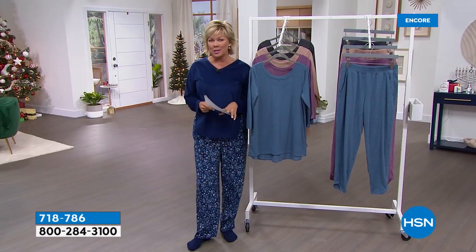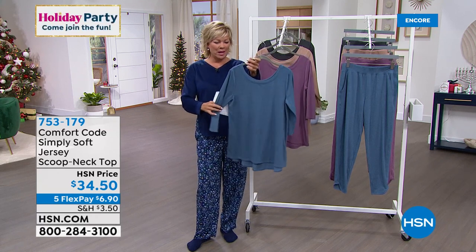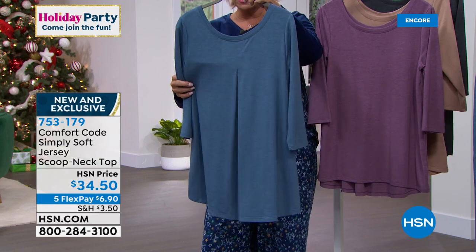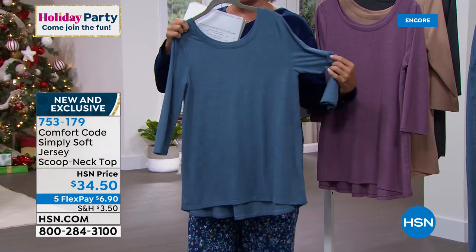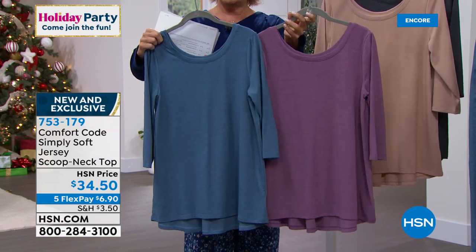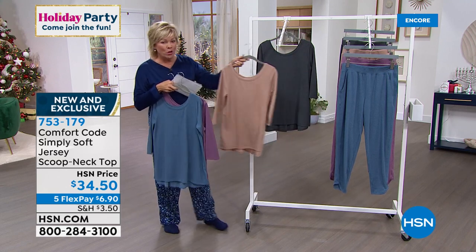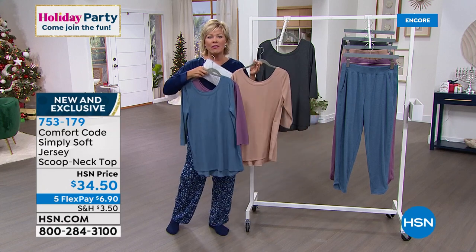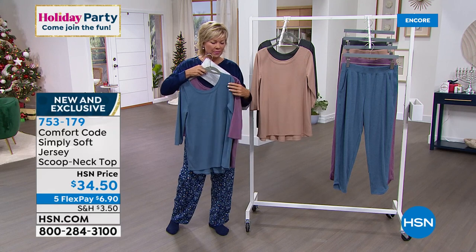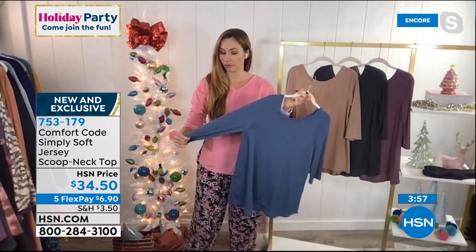We're going to squeeze in two final things and I'm very excited because we are launching a brand new fabric tonight with Comfort Code by Cuddle Duds — it's called Simply Soft. It is such a beautiful fabric, it's light. Look at that wonderful little center back pleat, beautiful drape — nothing too tight against the tummy. We've got this top in four colors: soft blue called Vintage Blue Heather, Dark Amethyst, mink tan, and charcoal gray. Note we do have matching bottoms — more of a jogger style in the same fabric, Simply Soft Jersey. It is the super softest, most drapey fabric — kind of your most luxurious t-shirt material.